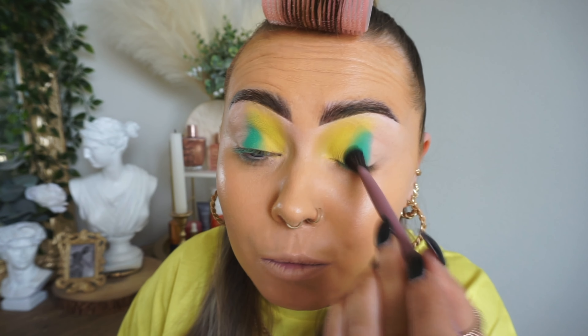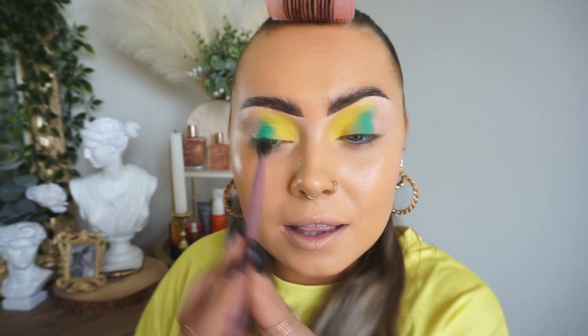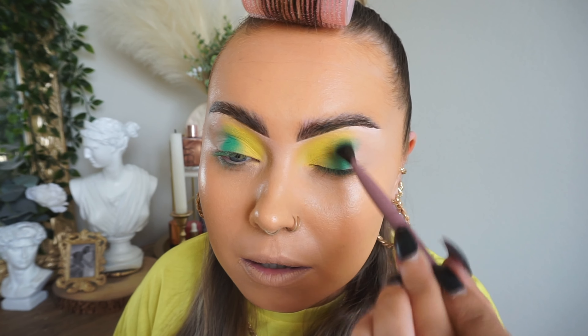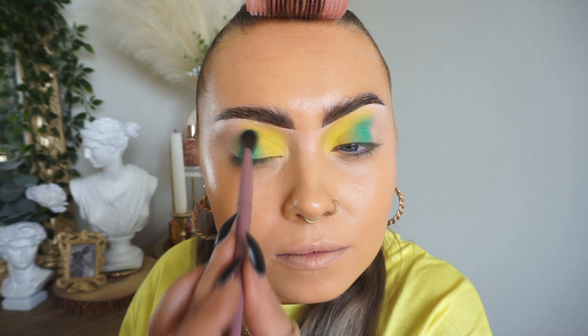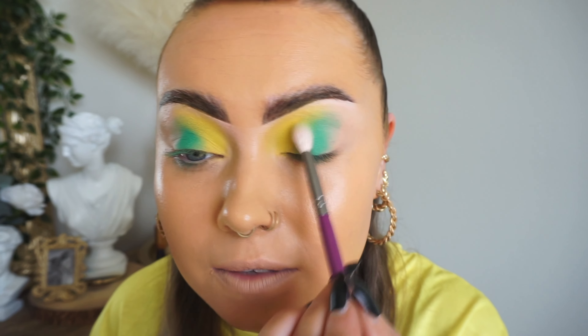Taking no more product, I'm just making sure I'm going around in circular motions, just blending those edges where the yellow and that turquoise colour are joining. So there's no definite line — we want this to be pretty seamless. I've also taken a clean blending brush and I'm just going to blend that shade, going up and down the centre of the lid.